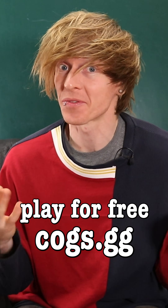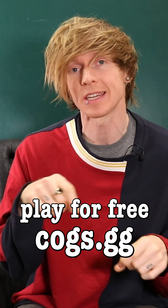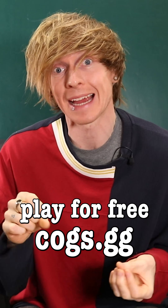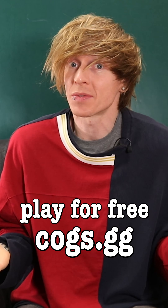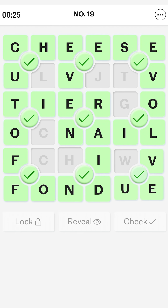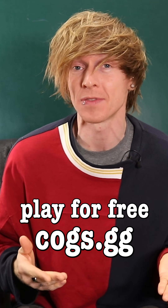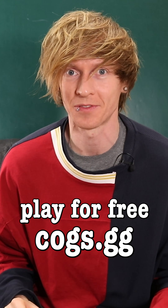Go try it out for yourself now for free by heading to cogs.gg — that's C-O-G-S dot G-G — or by clicking the link at the top of the video description box below. I'd love to hear what you think, I'd love to know if you can beat my PB which I just set today at twenty-six seconds, and I'd love to know if any of you can develop the optimal mathematical strategy. Have fun.